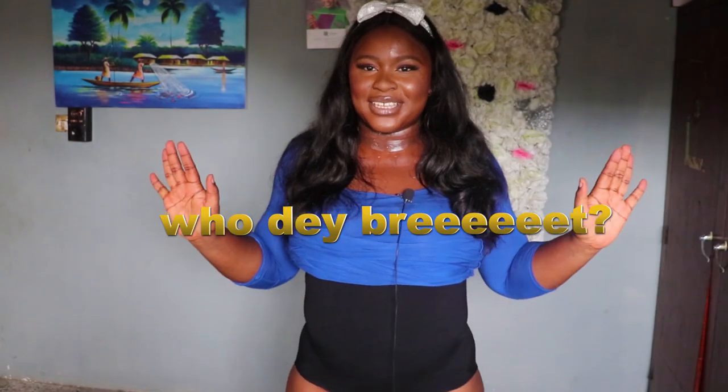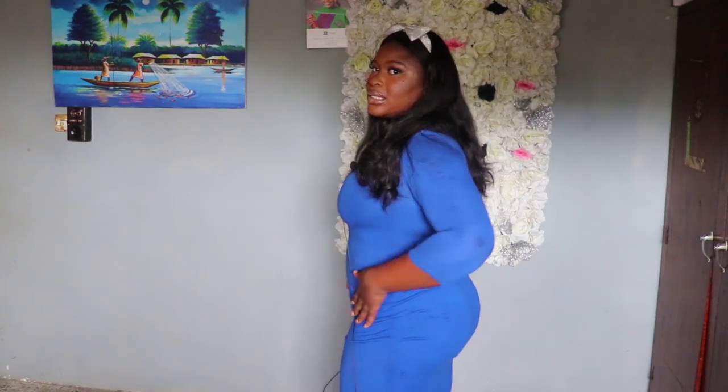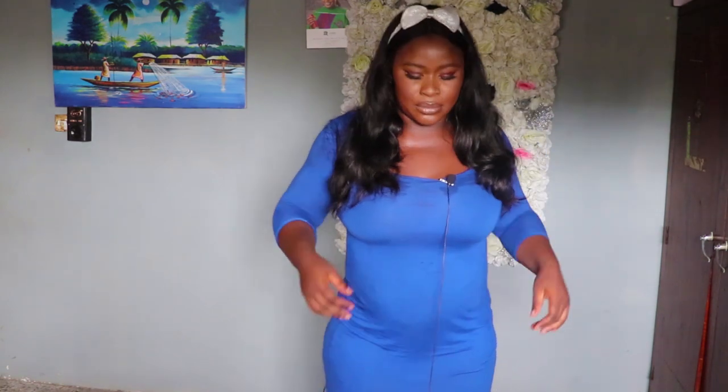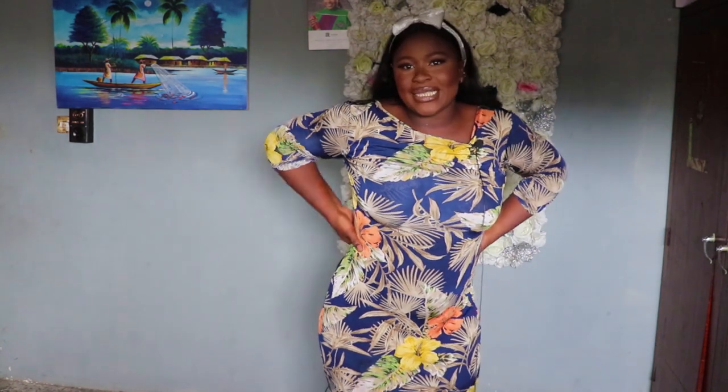So guys, this is the first shapewear — it has bones in front and at the back. Let me pull this down so we can see the difference. The weather is so hot, I'm so uncomfortable. But this definitely made my tummy disappear — or at least reduce — and I have about four inches off my waist. The gown wasn't doing justice to my figure, so I changed to a more flattering one. This is what my figure looks like now.